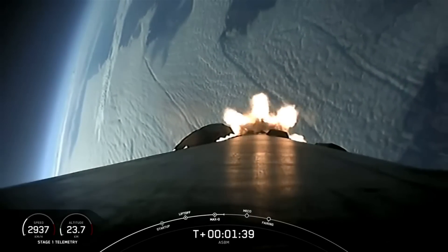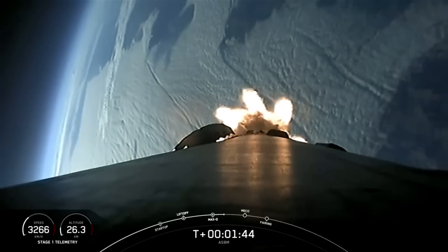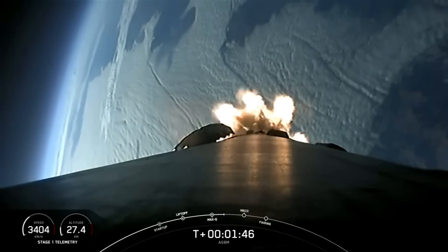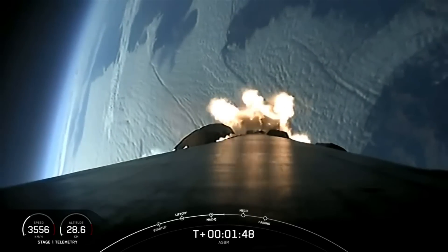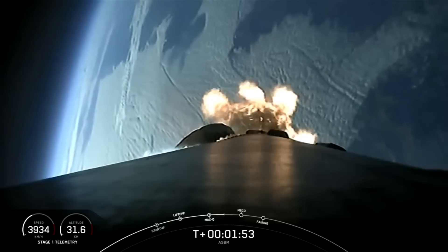Great views there as Falcon 9 continues on its way to space. Coming up shortly, we'll have three events in quick succession called out by Mission Control: starting with MECO, followed by stage separation, and then SES-1.